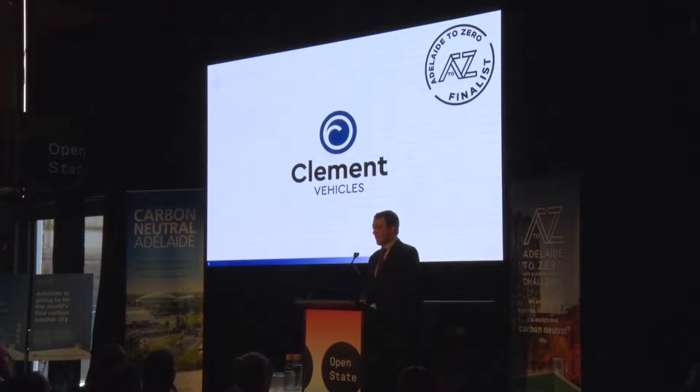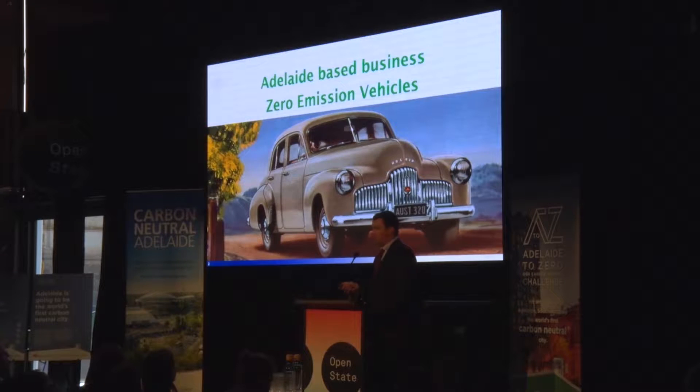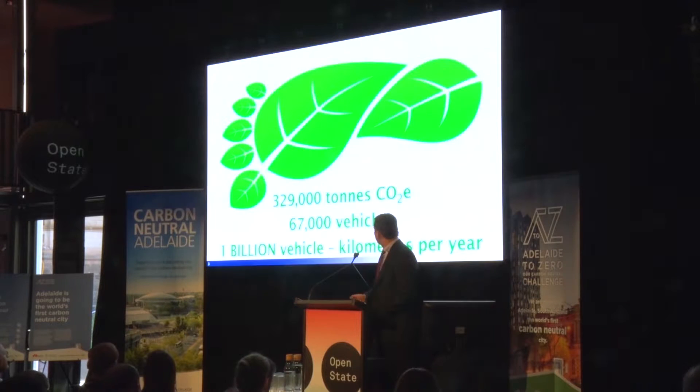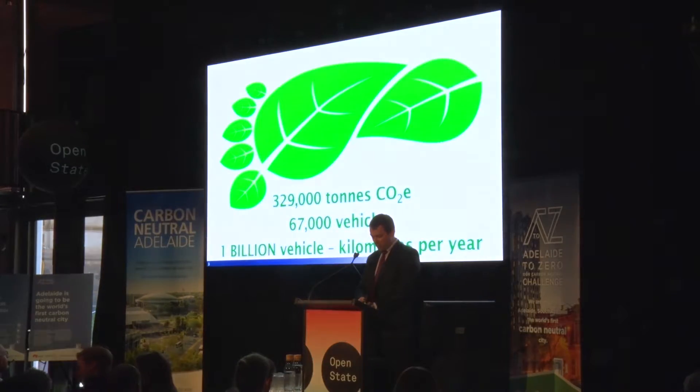As we saw, Clement is an Adelaide-based business like this one. We're aiming to design innovative zero-emission vehicles. To be carbon neutral, Adelaide must reduce its CO2 emissions by 329,000 tonnes per annum, which is caused by 67,000 petrol and diesel vehicles.